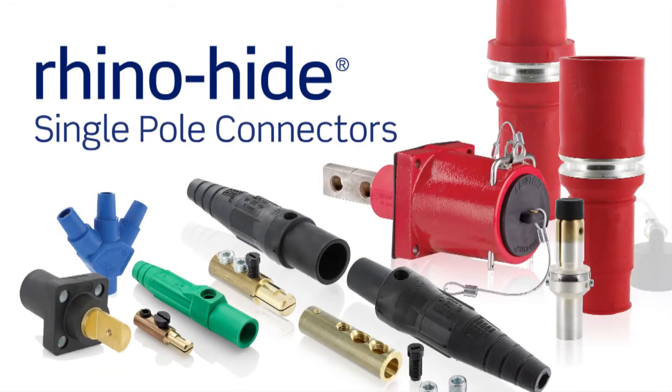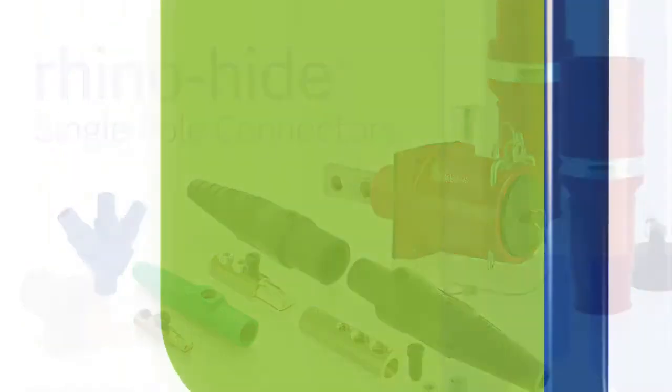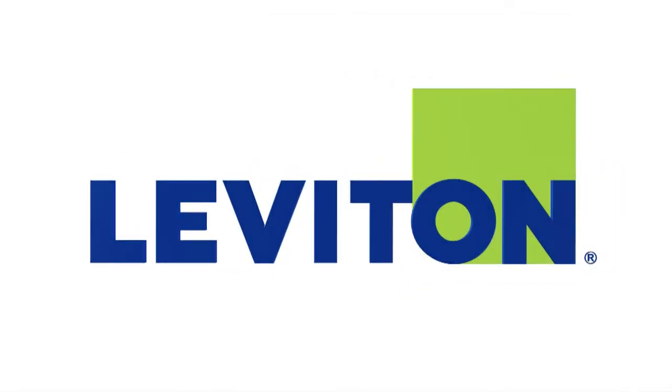When downtime is not an option, look for RhinoHide single pole connectors from Leviton for all of your temporary power distribution needs.